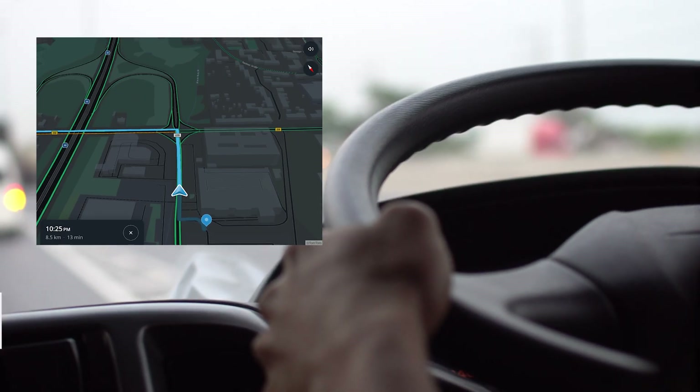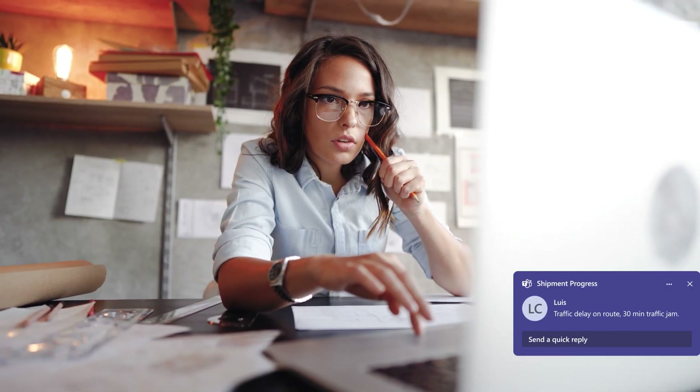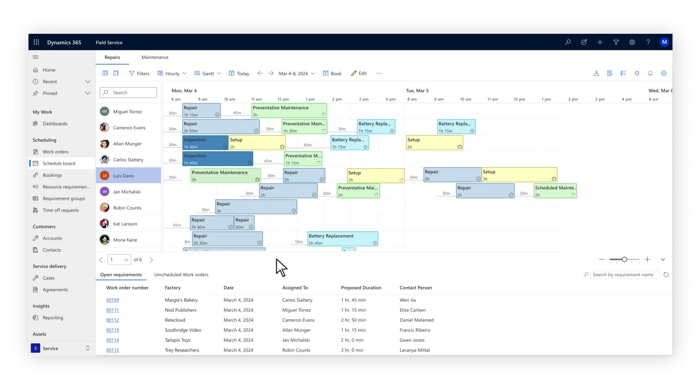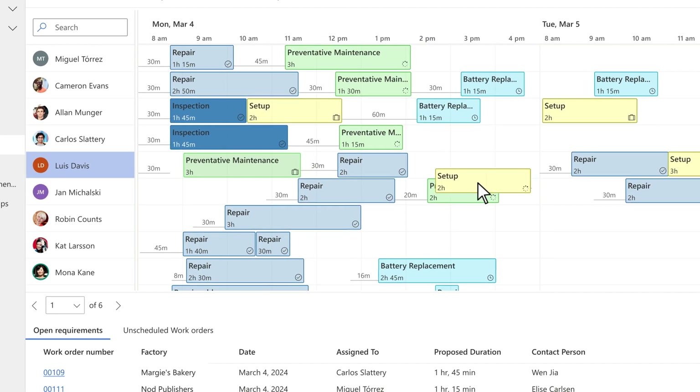As Lewis drives to his destination, Maya receives notifications concerning ETA and unexpected traffic jams, and proactively communicates with a customer to keep them updated on schedule changes.